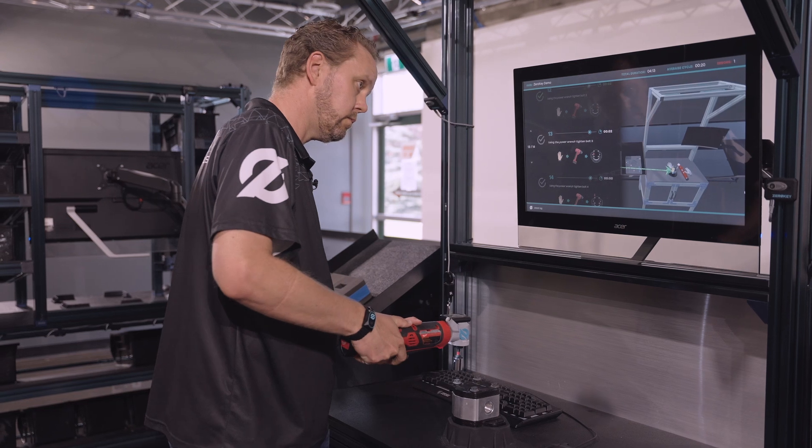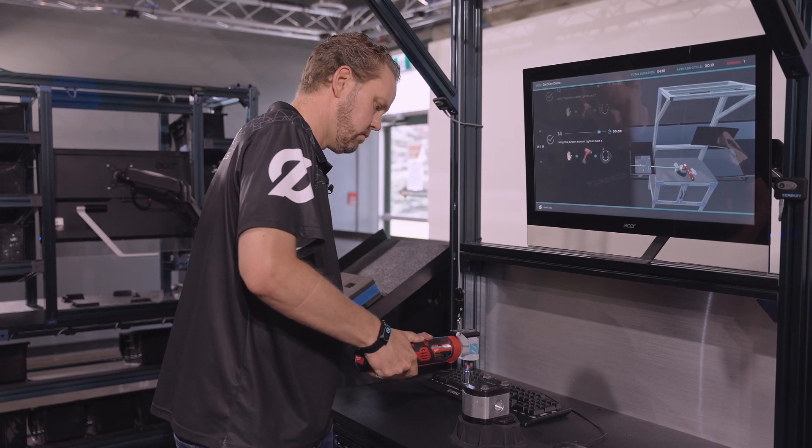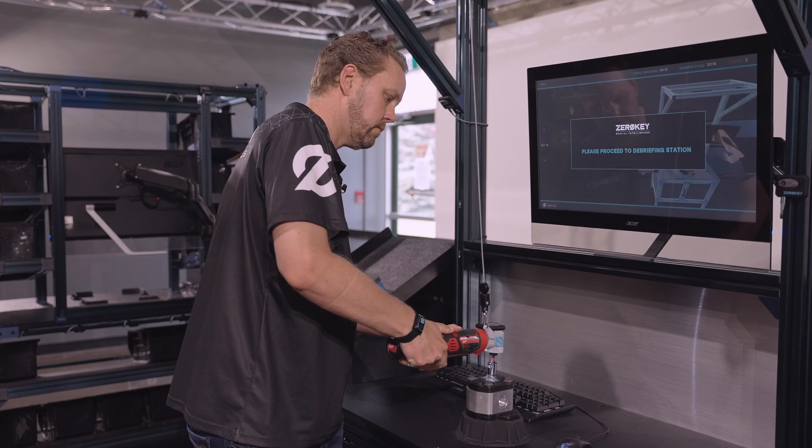This is the only technology in the world that is accurate enough to perform this task based entirely on 3D positioning. That shows off the precision of 1.5 millimeter accuracy and what we can do at a workbench. But what's really interesting is the system that we're using at the workbench scales indefinitely throughout our entire facility at the same level of tracking.